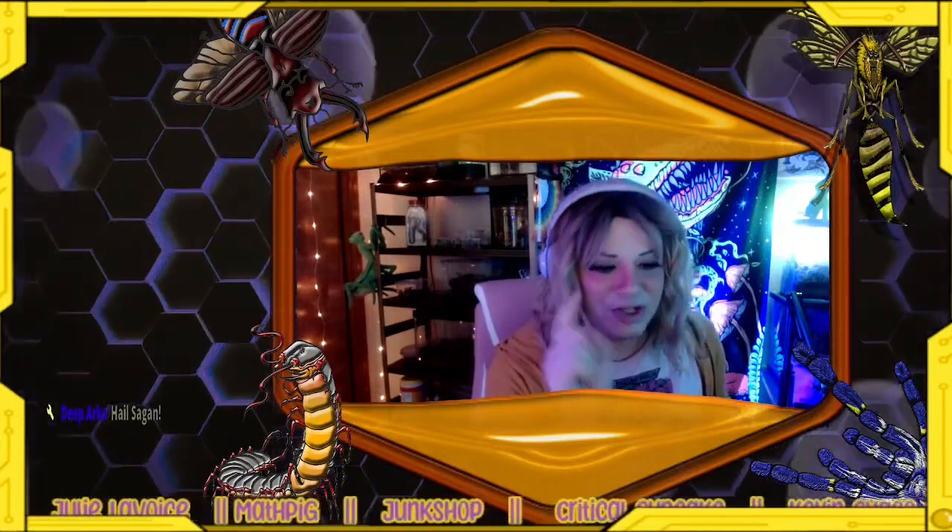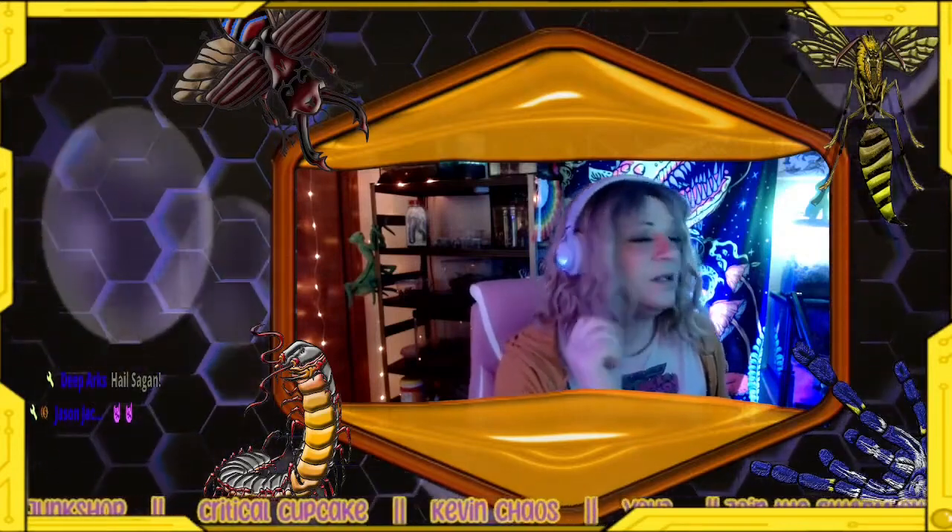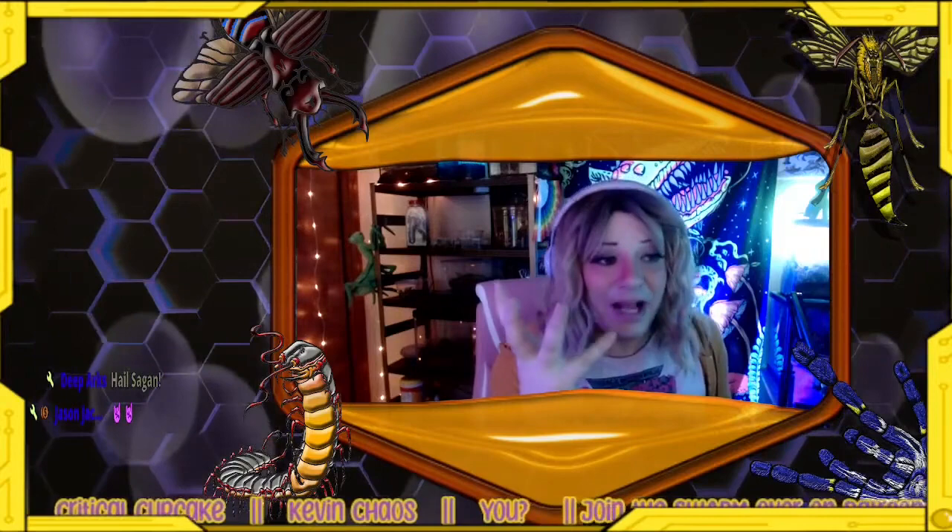Hello, my beauties and bees, and welcome to another episode of Eco News. I am your host, Miss Bumblebree, and today I want to talk just for a moment about hermit crabs.